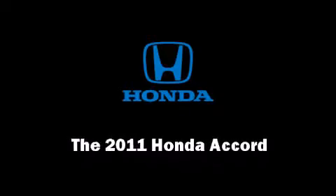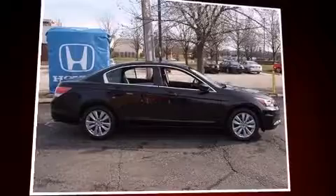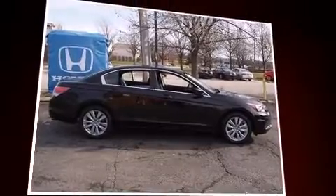Discerning drivers will appreciate the 2011 Honda Accord. Under the hood, you'll find a four-cylinder engine with more than 170 horsepower, providing a smooth and predictable driving experience.